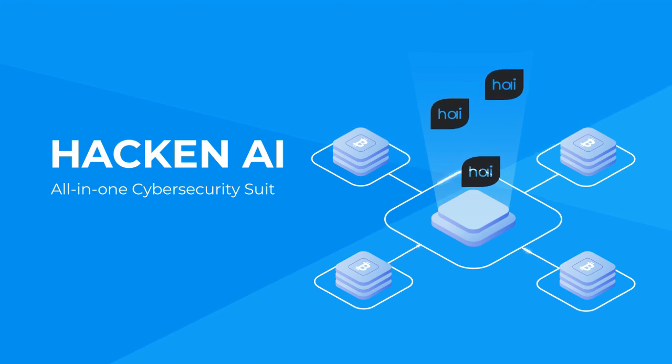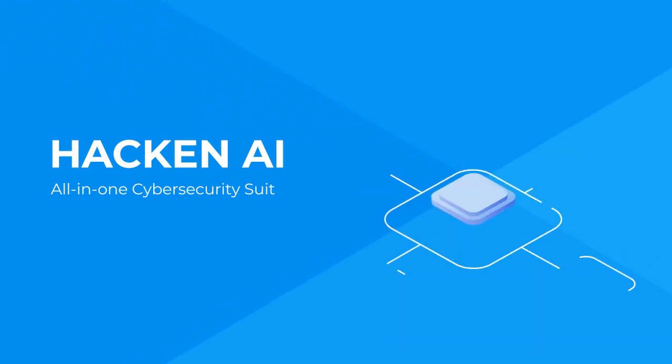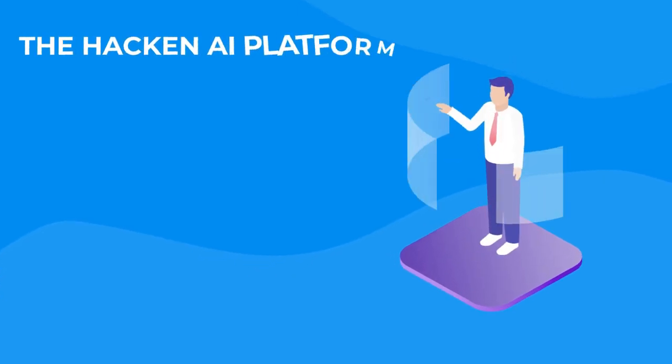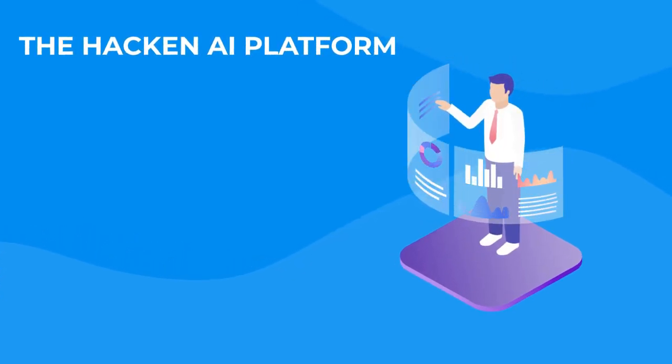Hackin AI also has partnerships with the U.S. Department of Defense, AirAsia, and TradingView. The Hackin AI platform is your one-stop shop for all cybersecurity-related protection.